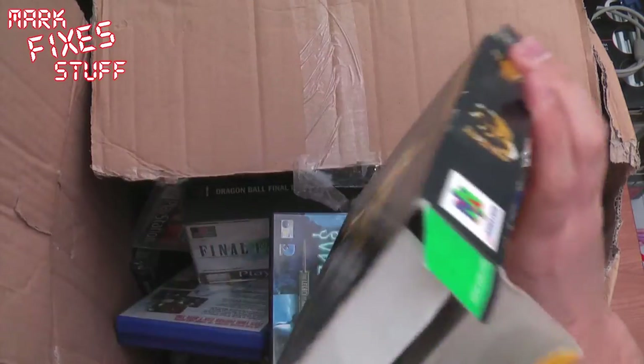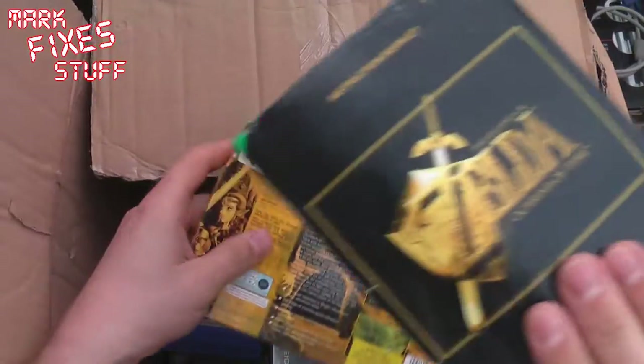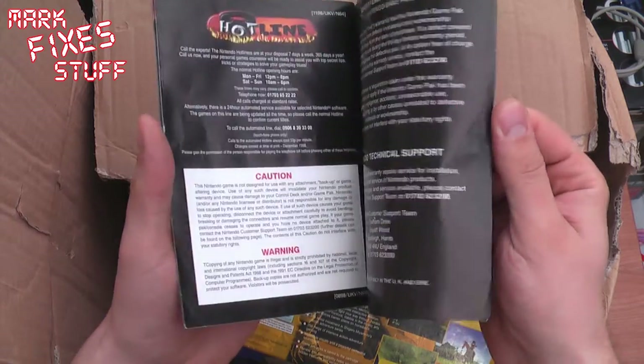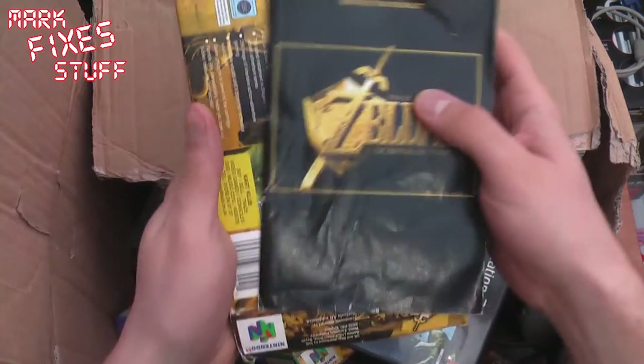Yeah, that is a rather battered Ocarina of Time. Just because it's battered doesn't mean it's not useful to someone — might be able to get a cart only out of it. The manual is in there, a bit dog-eared. What do you expect? It's free!